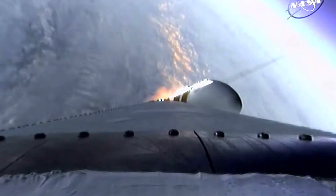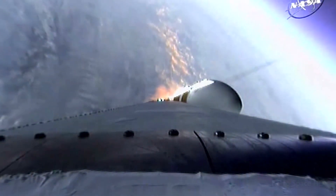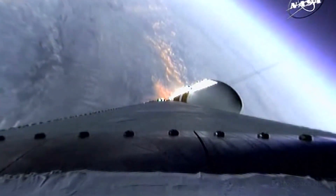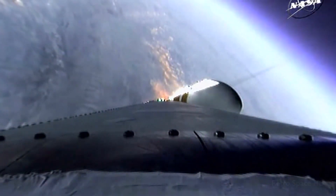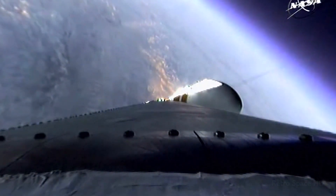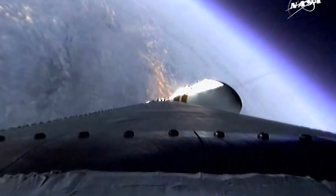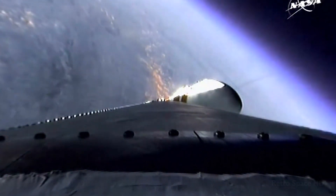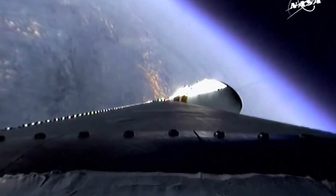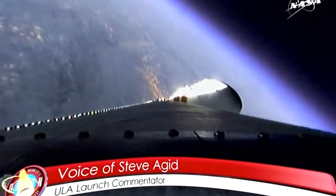Coming up on two minutes, two minutes into the flight. Good engine control on the first stage. Port and starboard boosters still at good chamber pressures in the full power mode, and good core chamber pressure in the partial thrust mode, at two minutes, 22 seconds in.